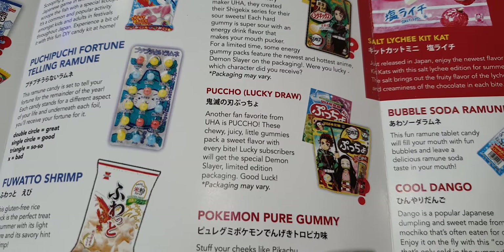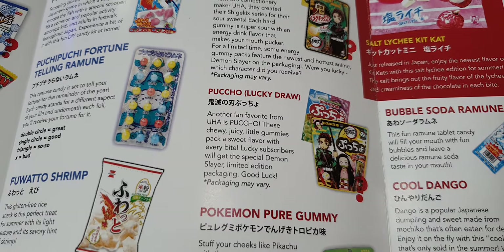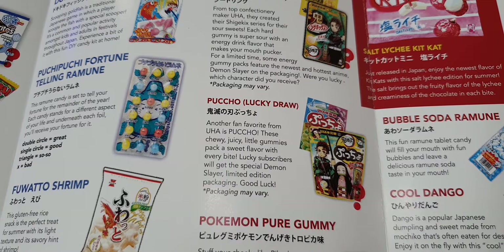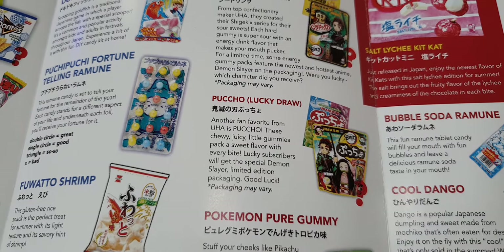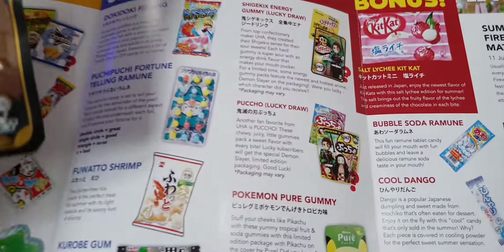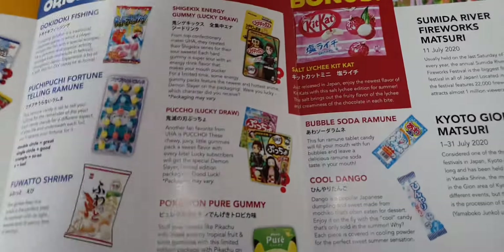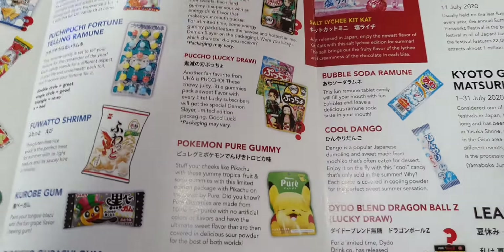These juicy little gummies pack a sweet flavor with every bite — it must be the Demon Slayer limited edition packaging. I'm not sure about the character, but it's definitely part of the premium pack.